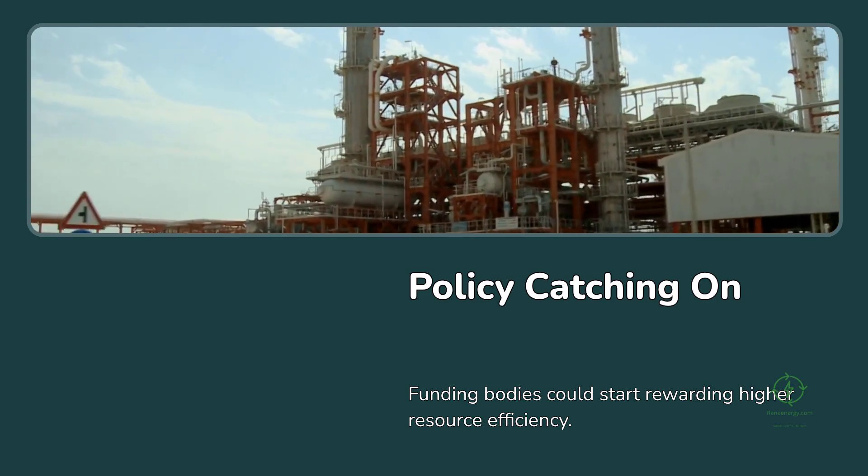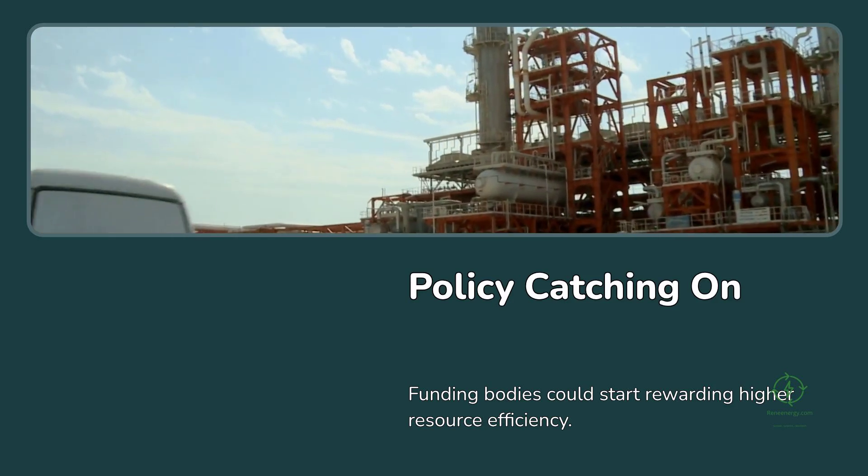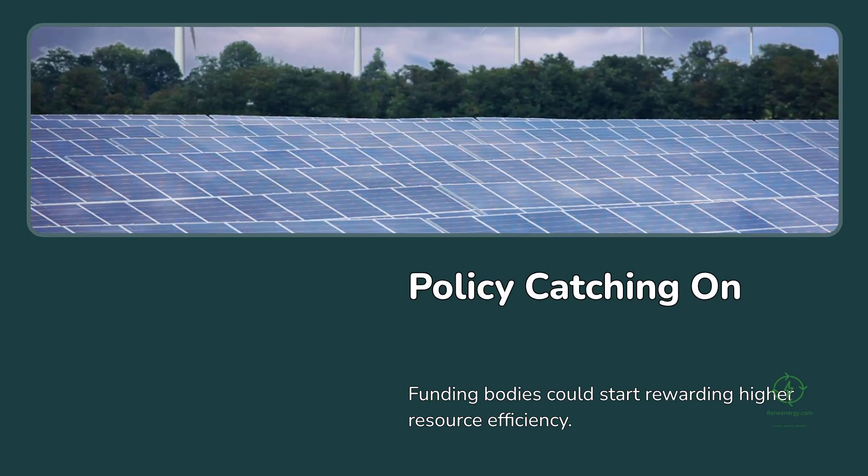This means that projects capturing and using their oxygen might gain additional environmental or regulatory benefits. Similarly, funding bodies and financiers could start rewarding projects that show higher resource efficiency, as it aligns with broader circular economy principles. That could open new doors for grants, green bonds, or low-interest loans linked to sustainable performance metrics.